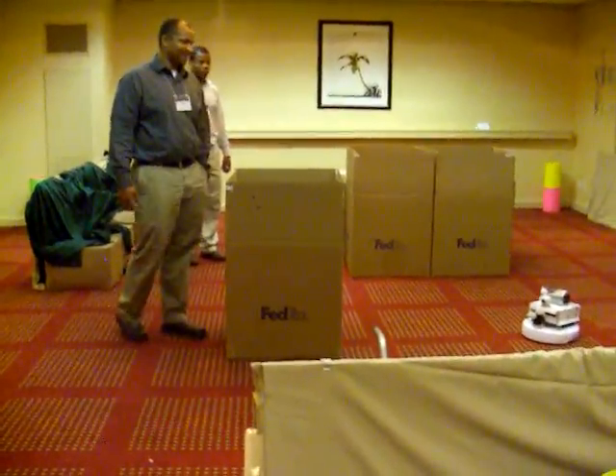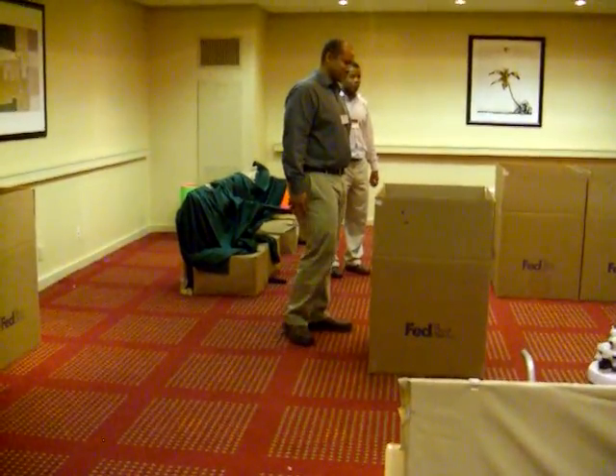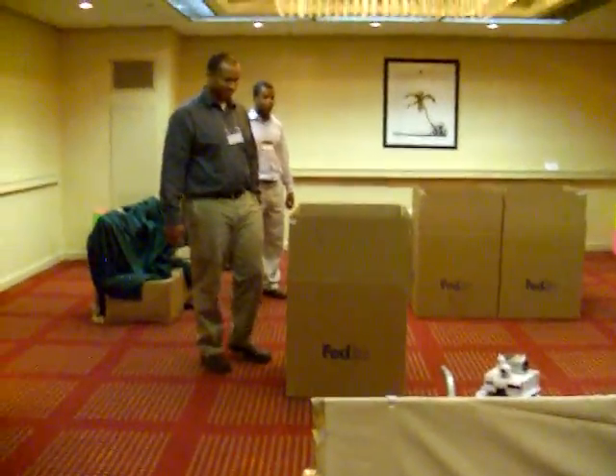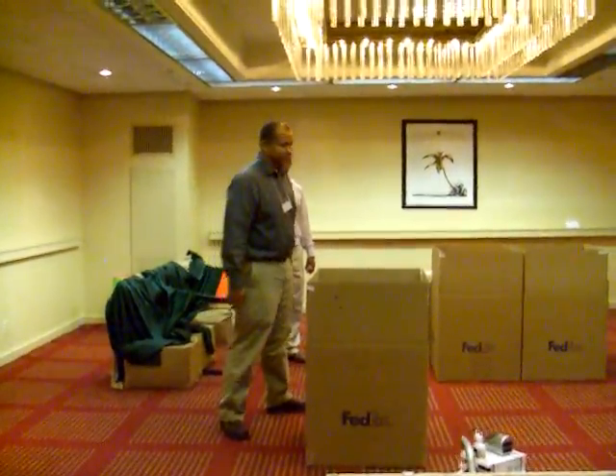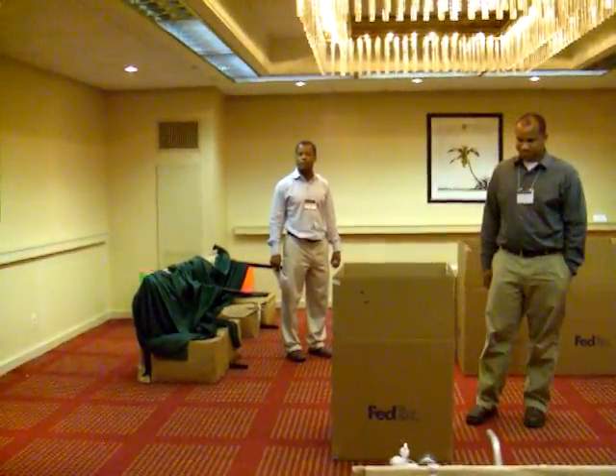It said it's exploring. Now it's going to go around the box. I wish I could see the green and orange. It did last run — it took a long time though. We still have some more time.